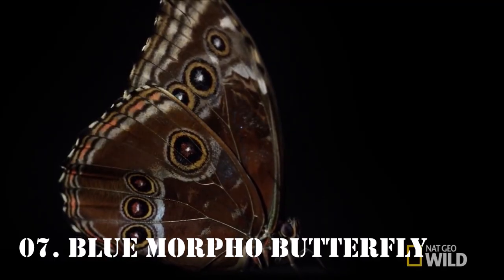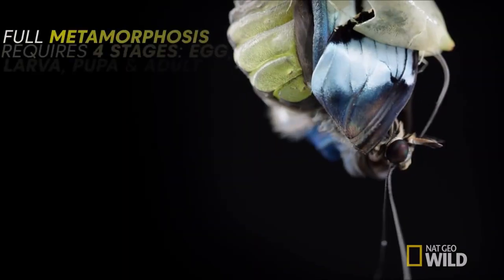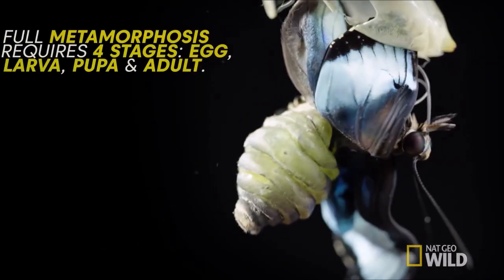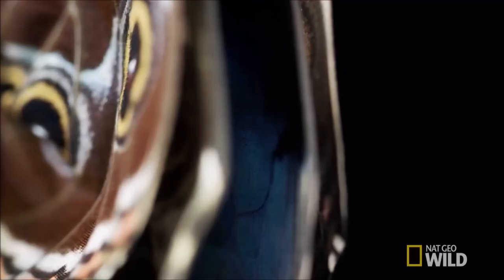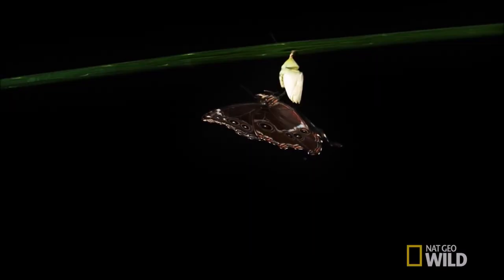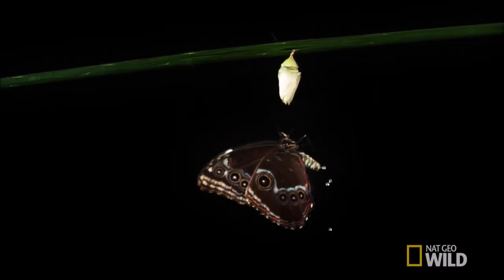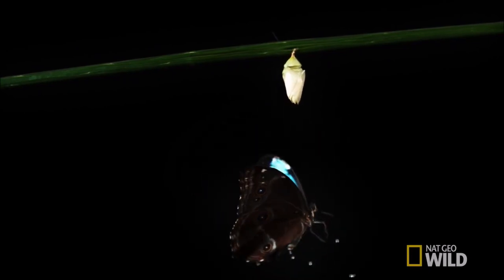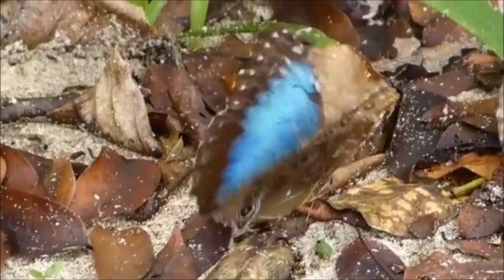Number 7: Blue Morpho Butterfly. As its common name implies, the Blue Morpho Butterfly's wings are bright blue, edged with black. The Blue Morpho is among the largest butterflies in the world, with wings spanning from 5 to 8 inches. Their vivid, iridescent blue coloring is a result of the microscopic scales on the backs of their wings, which reflect light.